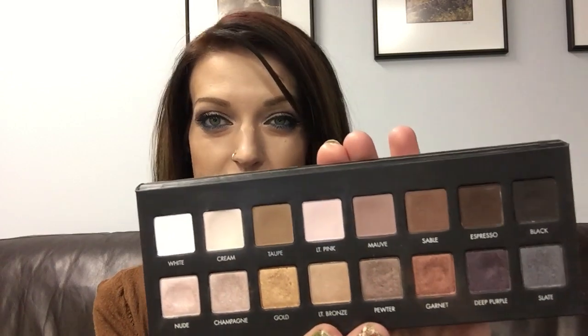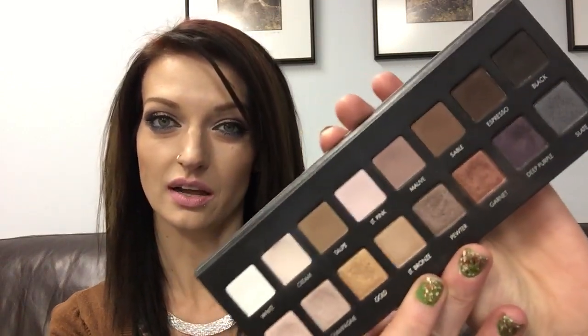I'm going to be using the Lorac Pro original palette — those are the shades in case you weren't aware of what it looks like on the inside. They're all showing up pretty true to color.